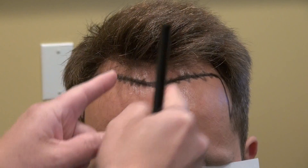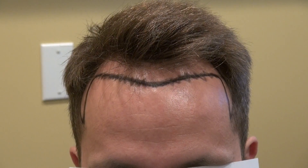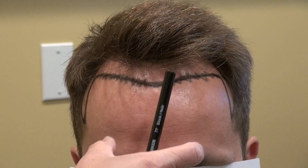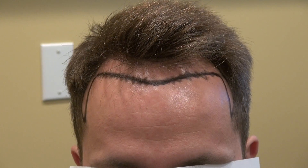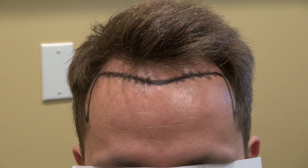The more narrow the face, the more arched back the hairline is. The more round the face, the more flat the hairline is. On average, from the mid eyebrow to the hairline for Caucasian men, it's around 7½ to 8½ cm. For this client, it's actually 8¼ cm.